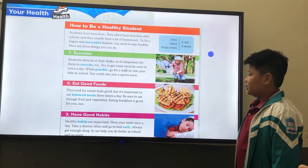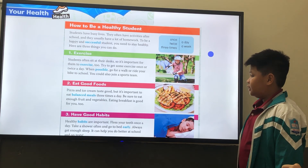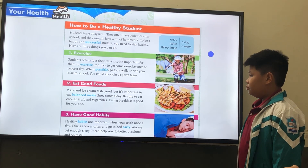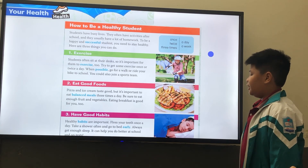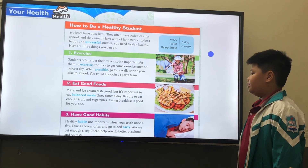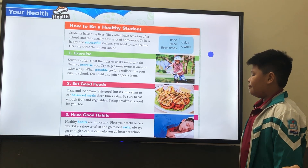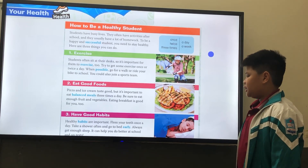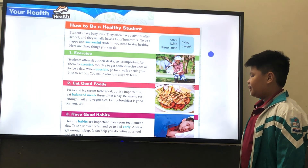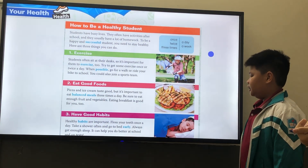Two, eat good food. Pizza and ice cream taste good, but it's important to eat a balanced meal three times a day. Be sure to eat fruits and vegetables. Eating breakfast is good for you too. Three, have good habits. Healthy habits are important. Floss your teeth once a day. Take a shower often and go to bed early. Always get a good sleep. It can help you do better at school and on tests.